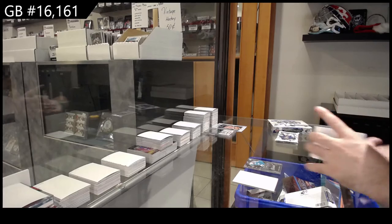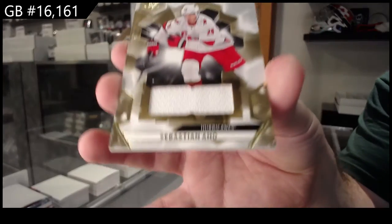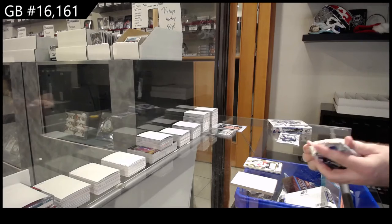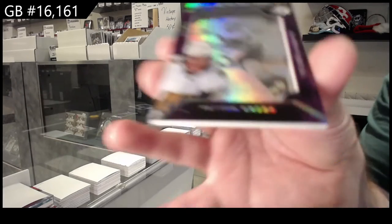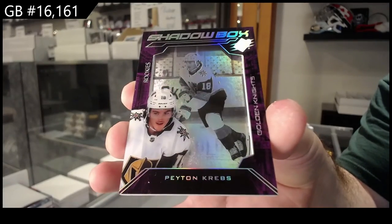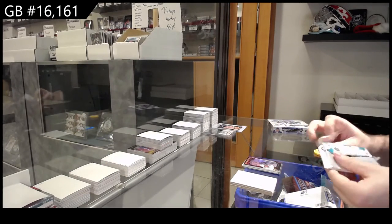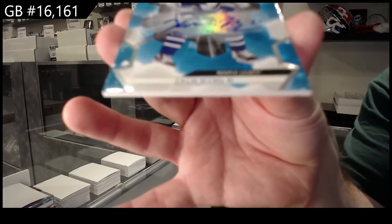We've got a base jersey of Ajo Carolina, a Vegas Golden Knights shadow box of Peyton Krepps, and for the Maple Leafs a base autograph of Zach Hyman.